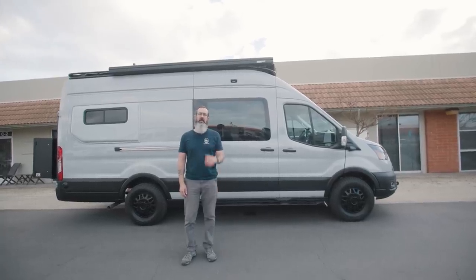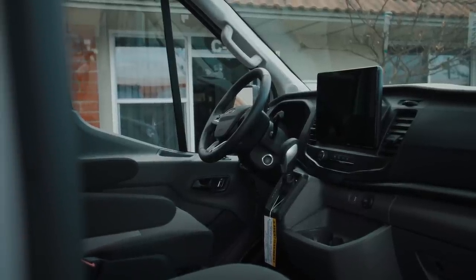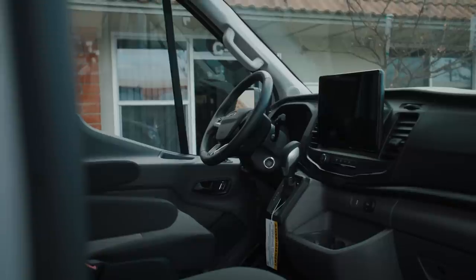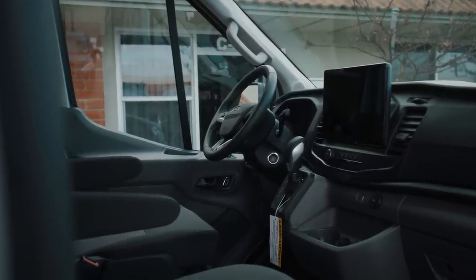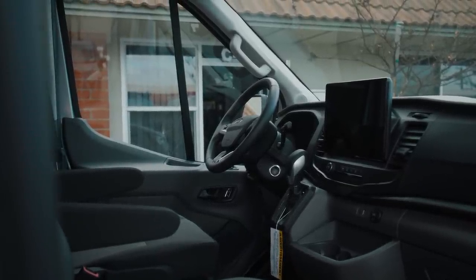Alright, so that's it for the outside of the van — let me show you the inside. This van has got all the features: it's got the SYNC 4 HD display, a full-time rear view camera pointed backwards, and 360-degree camera view when you're in reverse on top of that. It's got adaptive cruise control and all the cross traffic alerts and sensors. Really nicely appointed.